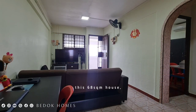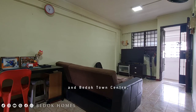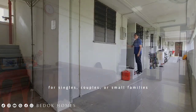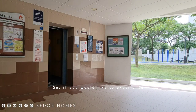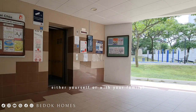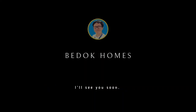Finally, this 68 square meter house is conveniently situated near Bedok North MRT Station and Bedok Town Centre, making it an ideal living space for singles, couples, or small families looking to make Bedok their home. If you would like to experience living in Chai Chi, either yourself or with your family, please give me a call for a viewing today. I will see you soon.